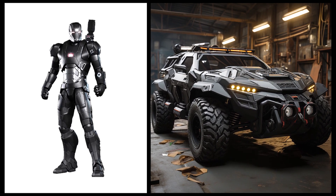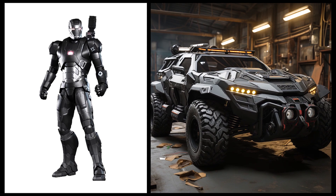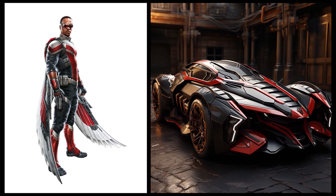War Machine: this car has a rugged design like a military vehicle with a black color that reflects its military strength. Falcon: this car has an aerodynamic and elegant design with a body resembling Falcon's wings.